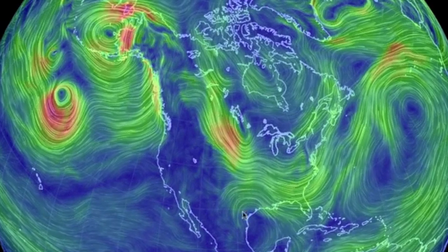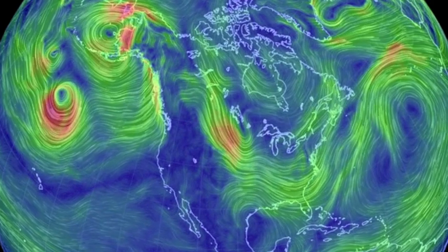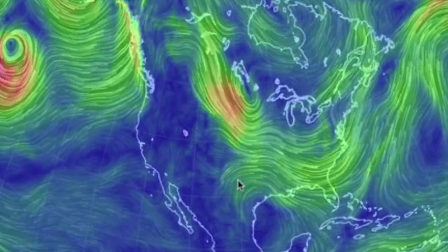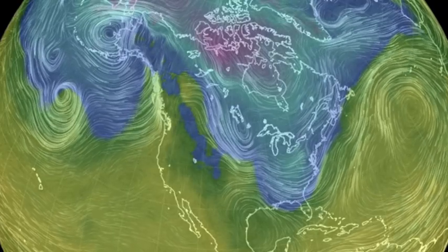Air diving down across the Canadian border meeting warmer moisture from the south up into the central states will make for some major snow in parts of the Midwest and further to the east. You can see again how the dip in upper level air patterns brings the cold far far south.